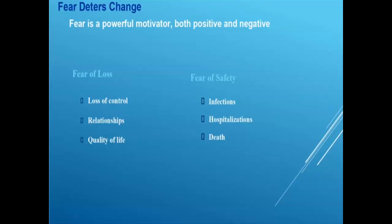Understanding the fear of loss of relationships, and how to provide a therapy that fits their lifestyle and preserves the quality of life they're afraid of losing, is very important. When talking with in-center patients about quality of life, they'll say they dialyze three times a week and don't feel well three times a week — so why would they want to dialyze five or six times a week? We have to understand that fear and how to overcome it. When talking about going home, patients are also afraid of safety — infections, hospitalizations, and death.